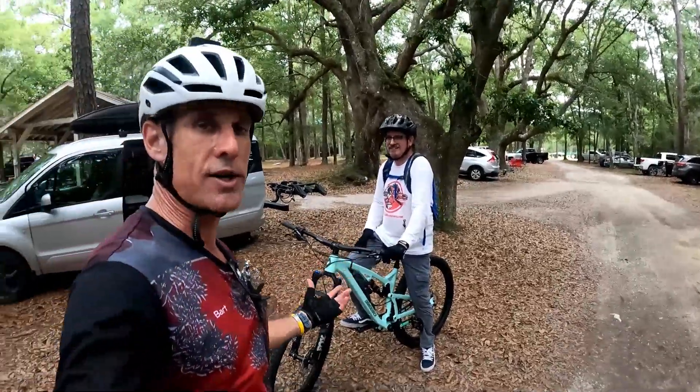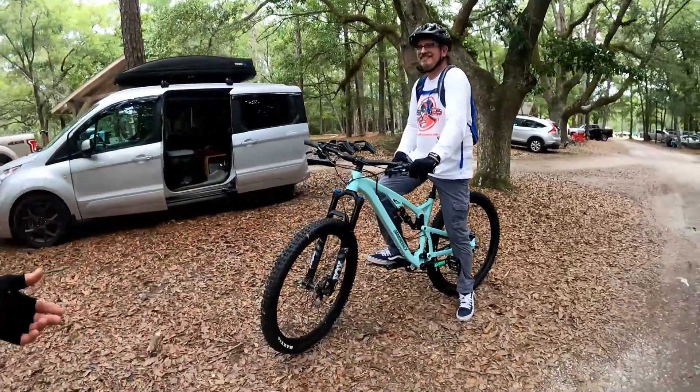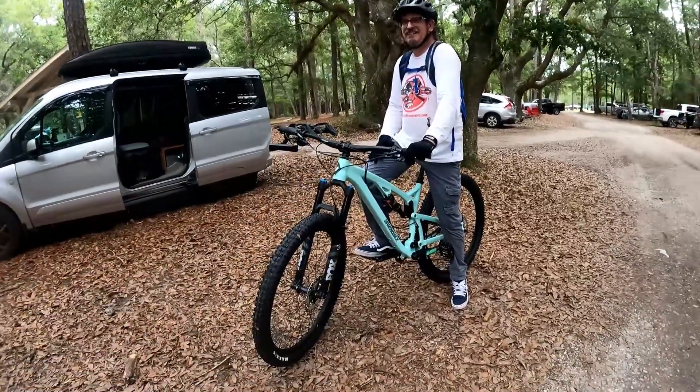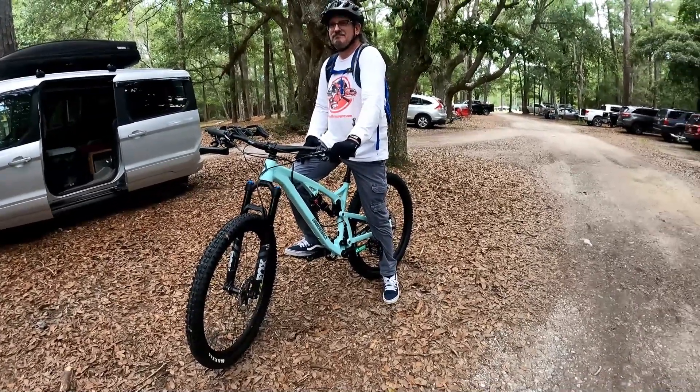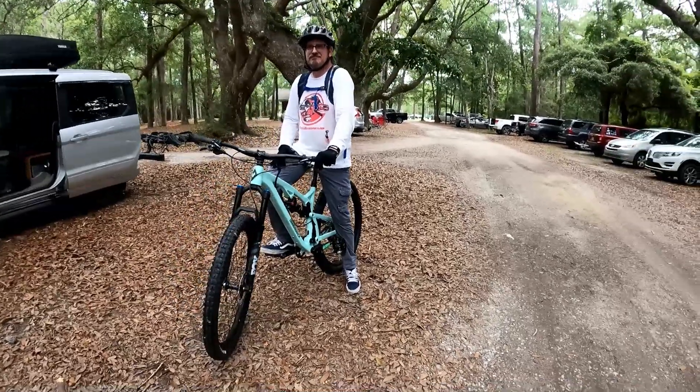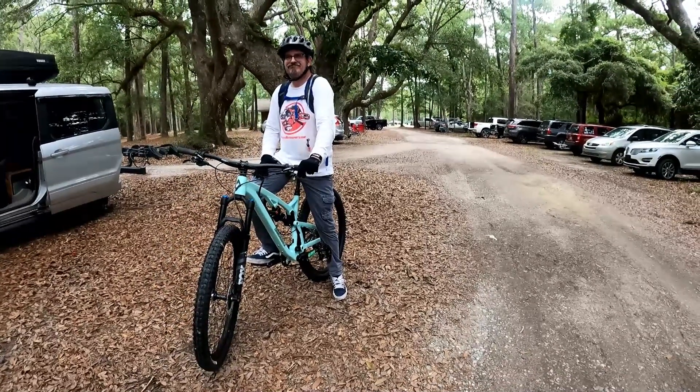Pete is taking over the Diamondback. I know several of you said if I wanted to sell it you were interested, but I am selling it locally to Pete so we can continue the video series on it — it's going to stay in the neighborhood. Pete and I are going to do a lot of riding all over Mississippi, Alabama, and Louisiana.